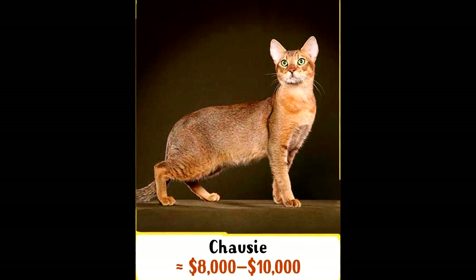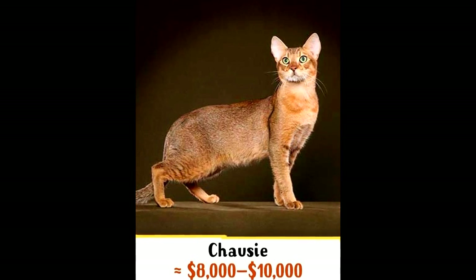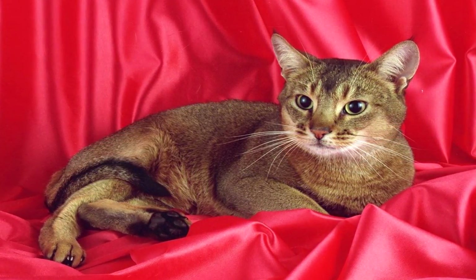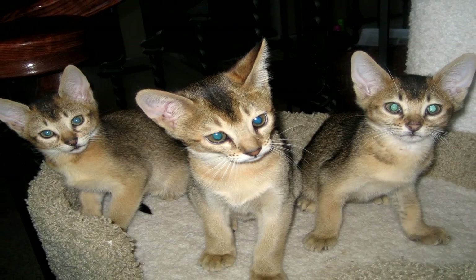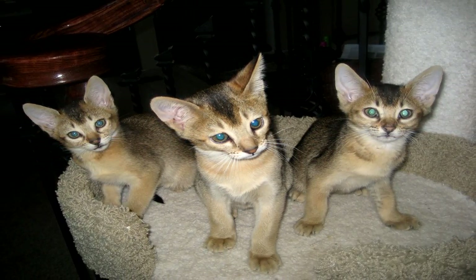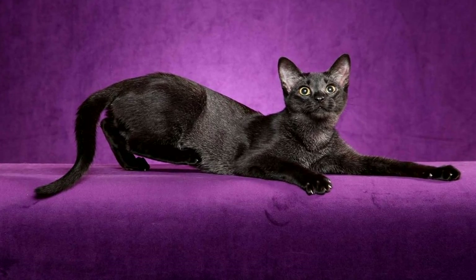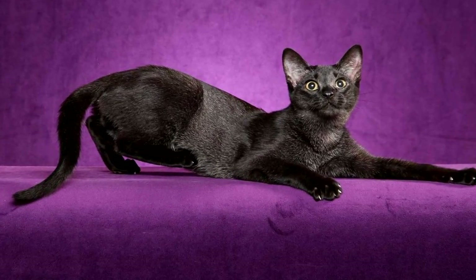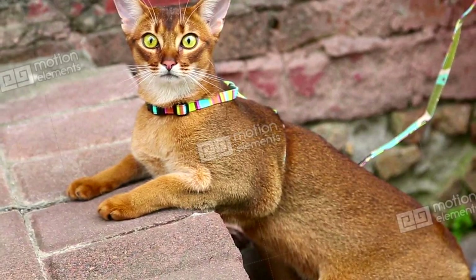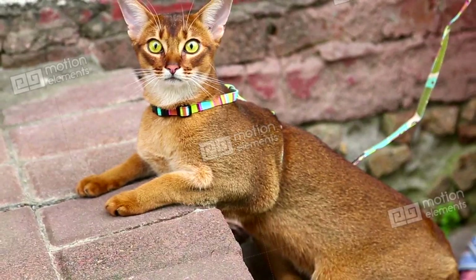Number 4: Chausie Cat. This is one of the rarest cat breeds, developed by crossing a domestic cat with a jungle cat. These are very sociable animals and it's hard for them to bear loneliness. Chausies will be happy with any company, whether it's a human, other cats, or even a dog. A kitten's price varies from $8,000 to $10,000.